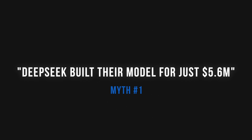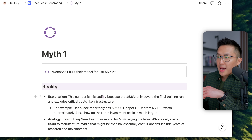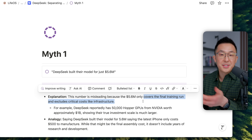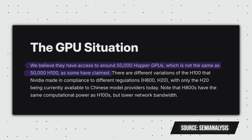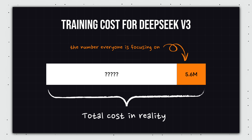Let's get started. Myth number one: DeepSeek built their model for just $5.6 million. That's very inaccurate because the $5.6 million only covers the final training run and excludes critical costs like infrastructure. For example, they reportedly have 50,000 Hopper GPUs from NVIDIA, and that's worth around a billion dollars, showing their true investment scale is much larger.